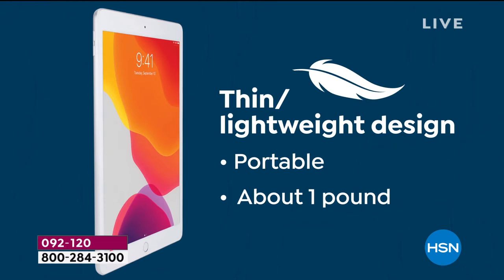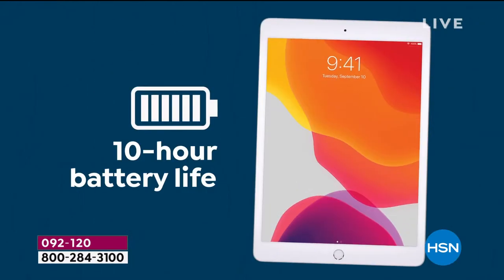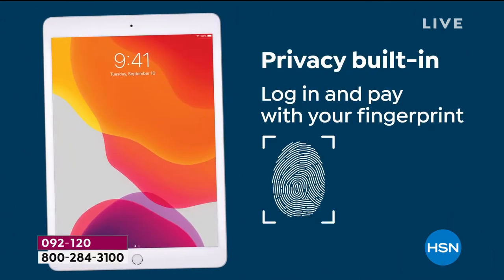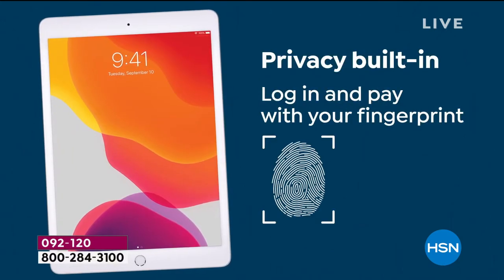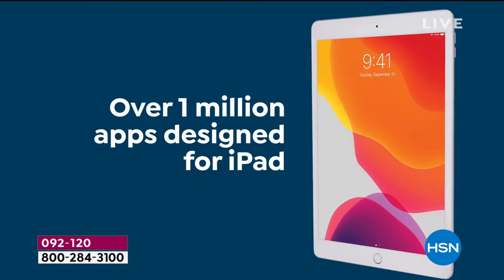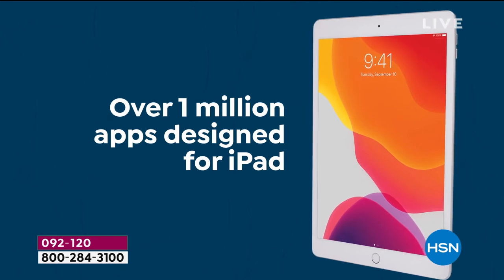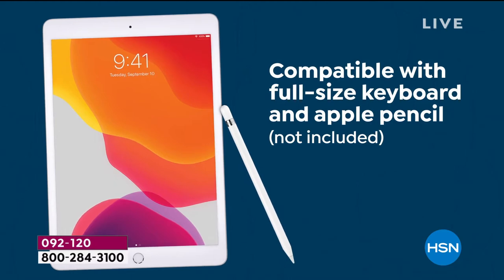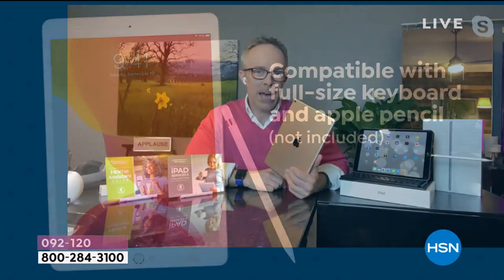Both cameras are high definition, for great quality videos and stills. It's still lightweight, portable, with great battery life, great resolution screen, and finger touch ID. The million apps specifically designed to the Apple standard — and it is Apple Pencil compatible.